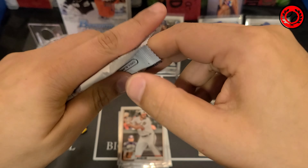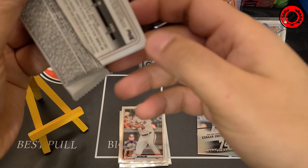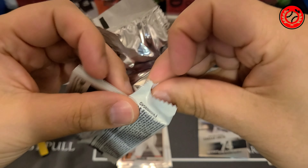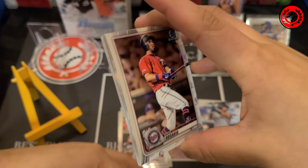I'm hoping for a really cool auto, hoping for some nice color, and some nice rookie cards as well. So inside the box, of course, there's going to be six packs.